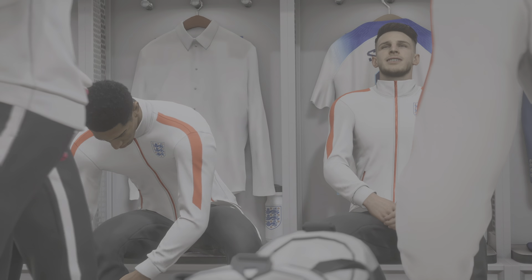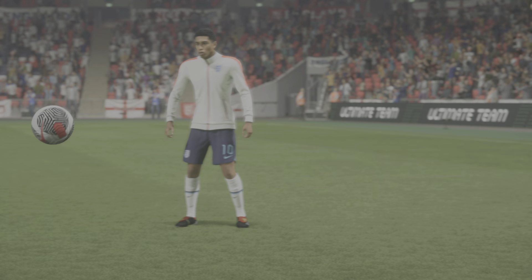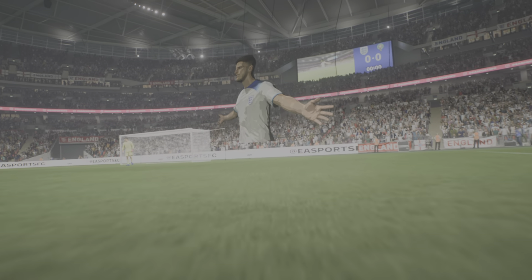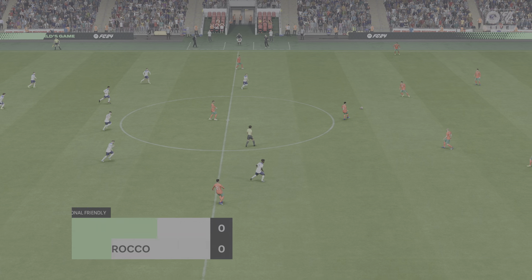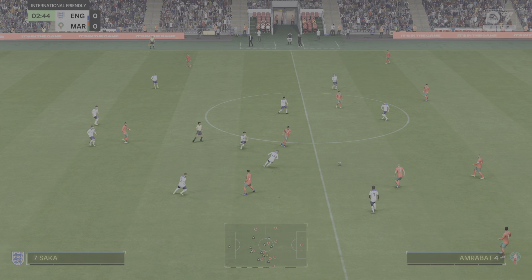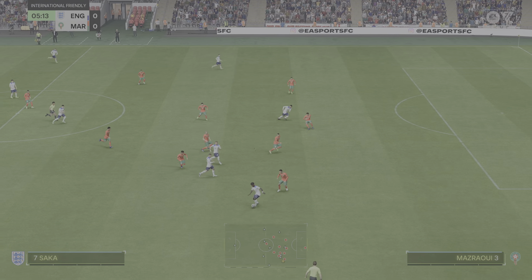Two magnificent sides intent upon impressing the wider world with a display of technical and tactical brilliance — so much riding on this. There's only one place to savor the excitement, and it's right here on EA TV. Hello to one and all from the world famous Wembley Stadium. I'm Guy Mowbray, joined for commentary by Sue Smith. Everything is set up nicely to give us a really good match. Both managers will have given their final instructions: go out and give it their all.